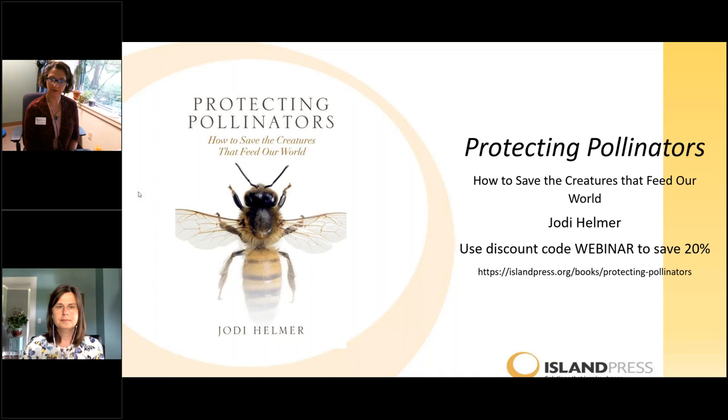My favorite pollinator is the hummingbird hawk moth. I just love how they zip around between the flowers and look almost furry. Thanks for taking time in your day to join us. There are a couple of things I really appreciate about the national conversation about pollinators that has been developing over the last decade or so, and to which Jody Helmer's new book really makes an accessible and well-researched contribution. The first thing I like is that it serves as an invitation to explore natural history. We live in an increasingly urbanized and digitized world, but thinking about pollinators creates an opportunity for all of us to stop and look closely at the world around us.